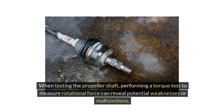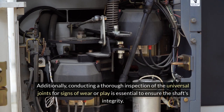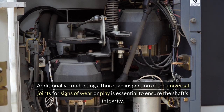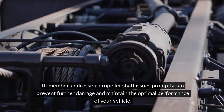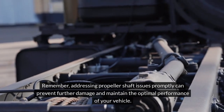When testing the propeller shaft, performing a torque test to measure rotational force can reveal potential weaknesses or malfunctions. Additionally, conducting a thorough inspection of the universal joints for signs of wear or play is essential to ensure the shaft's integrity. Remember, addressing propeller shaft issues promptly can prevent further damage and maintain the optimal performance of your vehicle.